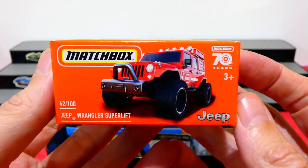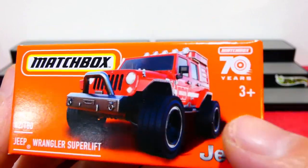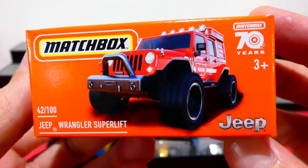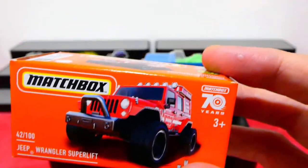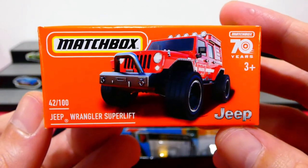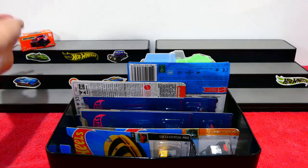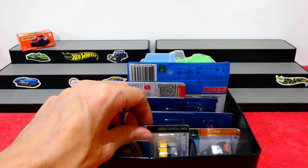I was at the shops the other day and found the Jeep Wrangler Superlift, which comes in the worn livery as well. I thought I'd open this one up with a worn five-pack, so I'm not going to open it today — I just put it in the box to show you guys because it does look really awesome.